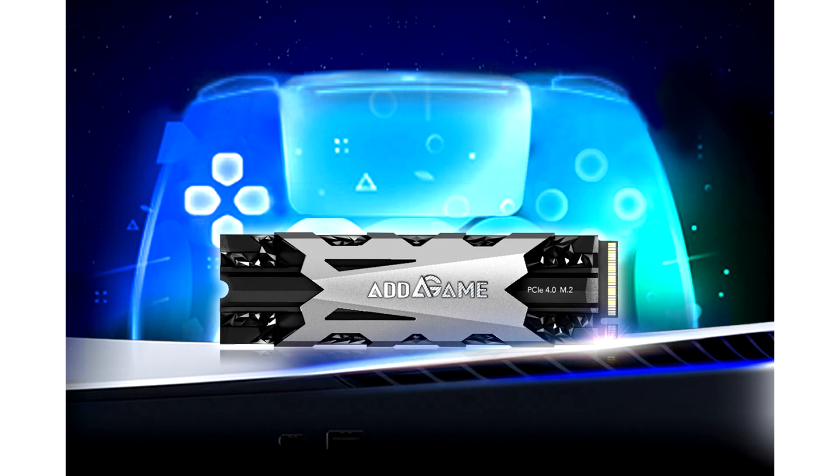Adelink launches the AdGame A95 Gen 4x4 SSD for PlayStation 5. Adelink recently announced the AdGame A95 M.2 PCIe 4.0 SSD with premium heatsink, read speed up to 7400MB per second, and maximum storage capacity of 4TB.